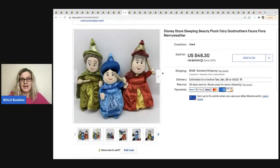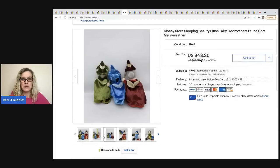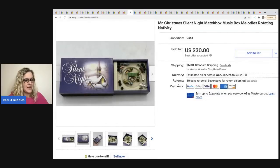The next item sold three times — the first time they didn't pay, the second time I think the same person bought it and didn't pay again. It was held up for so long waiting for payment. I usually give people a little more time if they ask, but they never paid. I ended up selling for a best offer of $40, buyer was all in for $49.87, and it took seven days to sell the third time. I paid a dollar each at a garage sale — they're Disney Store Sleeping Beauty plush fairy godmothers: Fauna, Flora, and Merryweather.